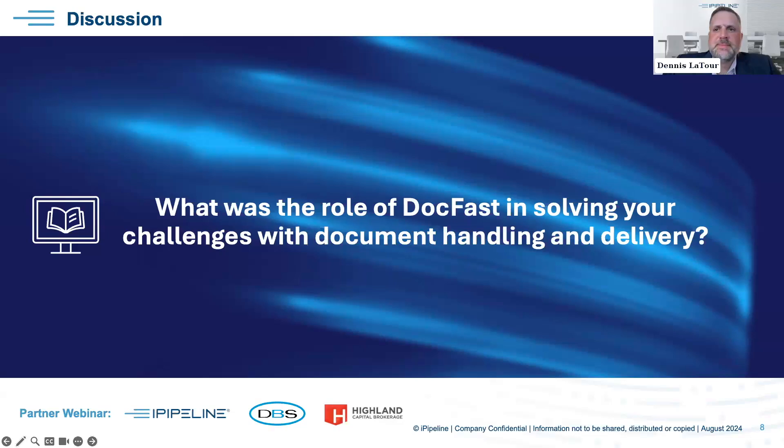Inside DocFast, the advisor and the BGA also have the ability to decline and offer a comment requesting a reissue — for example, a lower face amount or a longer term period. With that, the reissue comes much quicker. It's no longer necessary to go back to new business, write an email, wait for a response. It works very nicely.